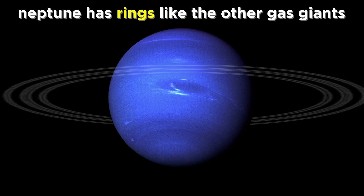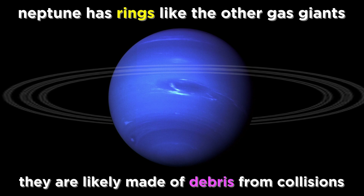Neptune has rings just like the other gas giants, although they are rather narrow, most likely comprised of debris from collisions between small moons or comets, as they contain a lot of dust.